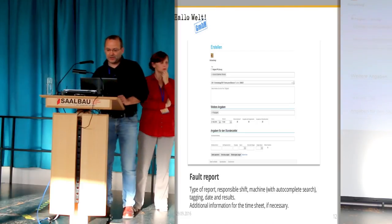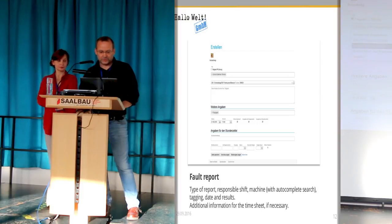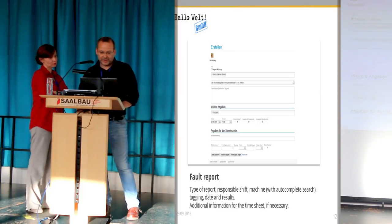If you want to add a new entry and select, for instance, the maintenance report form, you can choose between two modes — a fault report or something different. Then you specify who is responsible — which group of employees.